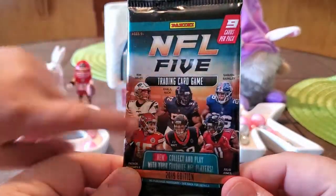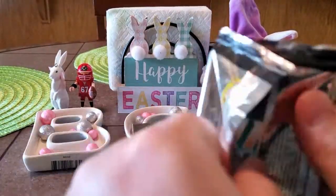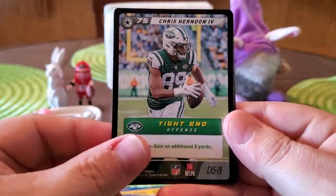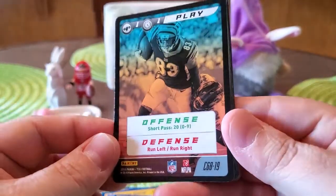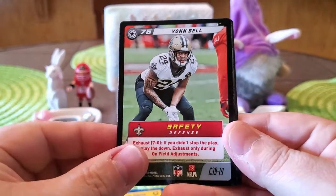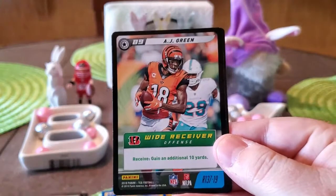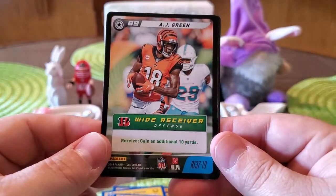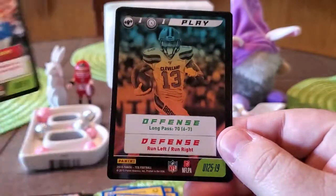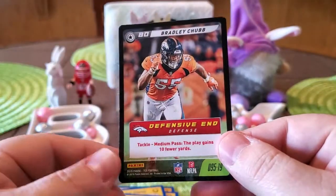Last but not least, the NFL Live trading card game 2019 Edition — you get nine cards per pack. We got Chris Herndon the Fourth, a generic play card, Von Bell on the Saints, Sam Darnold on the Jets, Budda Baker on the Cardinals, AJ Green on the Bengals — he recently signed with the Cardinals — Kendall Fuller from the Chiefs, a play card featuring Odell Beckham Jr. on the Browns, and Bradley Chubb from the Broncos.